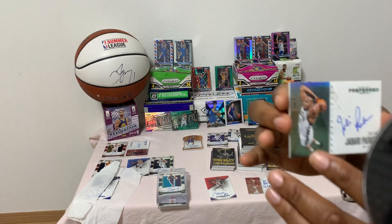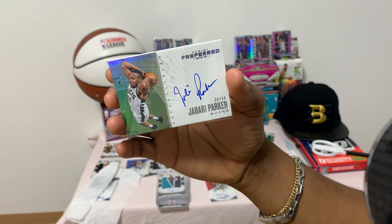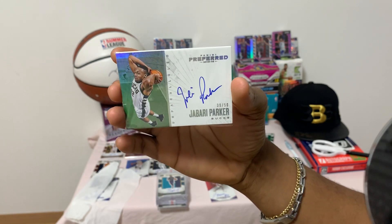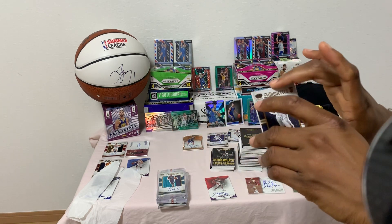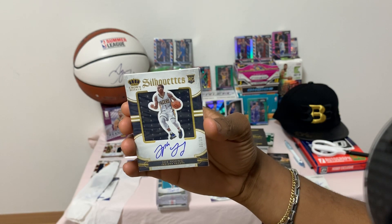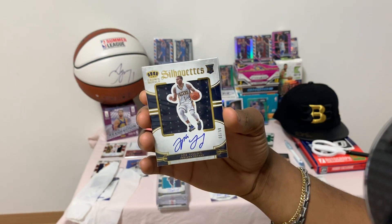Also Panini Preferred Jabari Parker, number 39 of 50 — nice uncertified autograph. I believe all Preferred cards are uncertified autographs. And a nice rookie Joe Young, number 60 of 99, Crown Royal — jersey in the back.